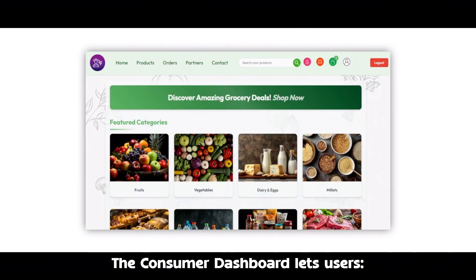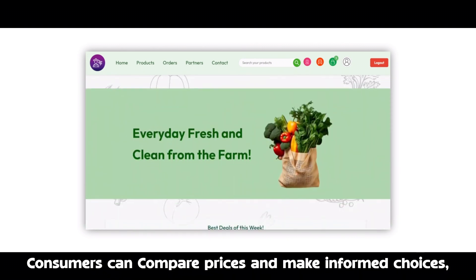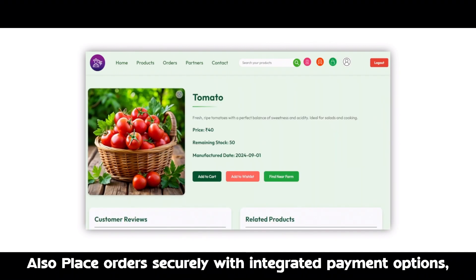The consumer dashboard lets users browse fresh products directly from farmers. Consumers can compare prices and make informed choices, and place orders securely with integrated payment options.